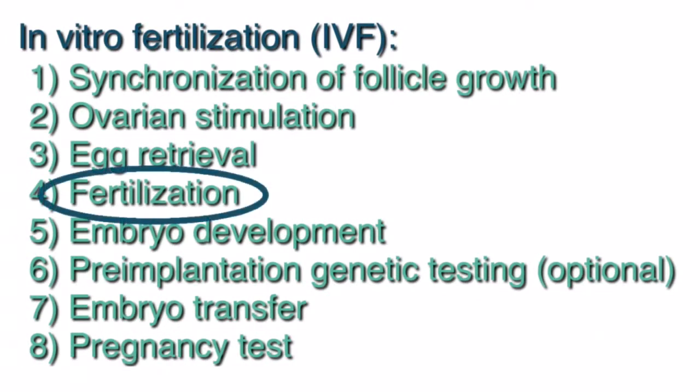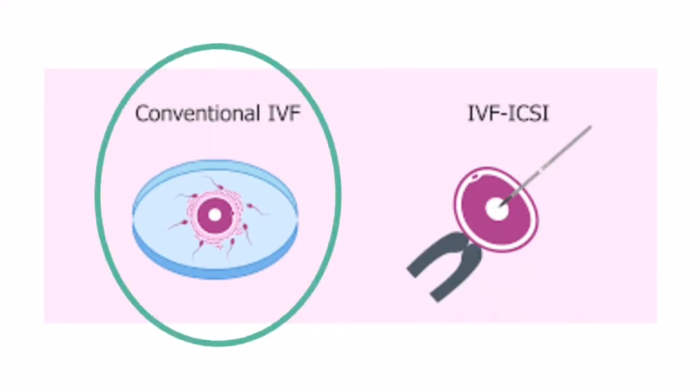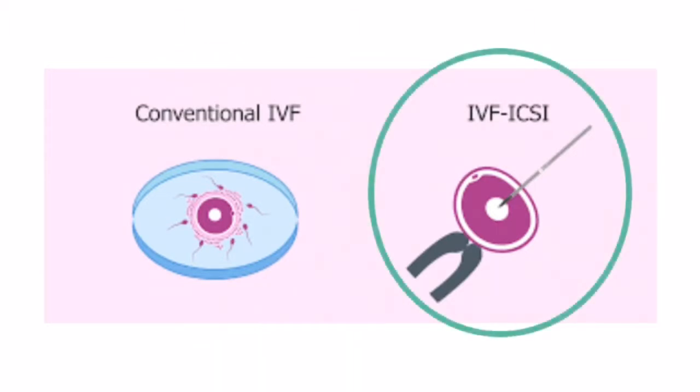The next step is fertilization. There are two ways fertilization can take place: conventional IVF or ICSI, which stands for intracytoplasmic sperm injection. For conventional IVF, the egg and sperm are placed in a petri dish and allowed to meet on their own. For ICSI, the embryologist will inject a single healthy sperm into the center of each egg.